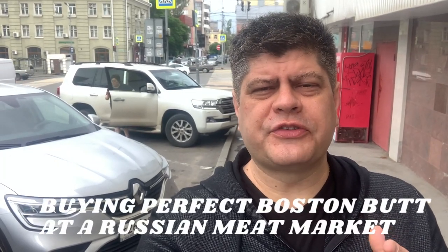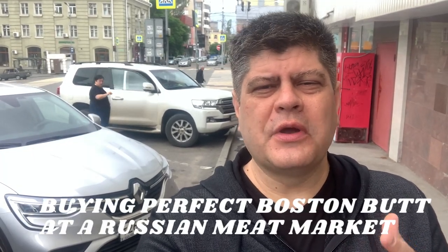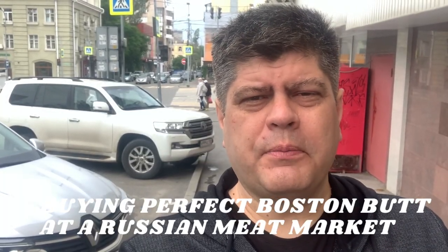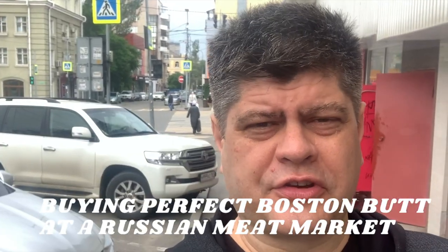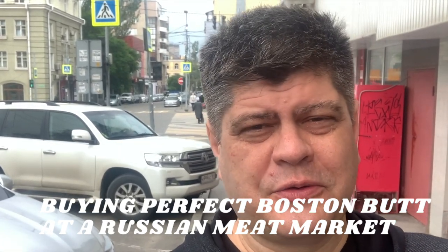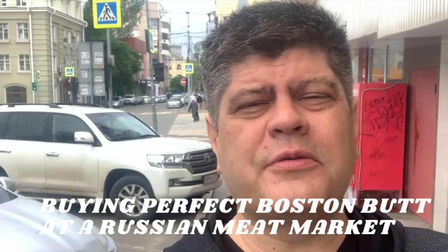How do you make perfect Boston butt? Well, you have to start with perfect meat first. And where would you go to buy perfect meat? Here in Russia, to get perfect meat, we go to bazaars, or you can call it farmers markets or markets.